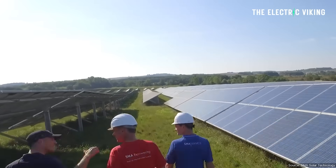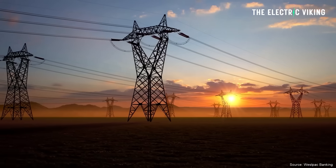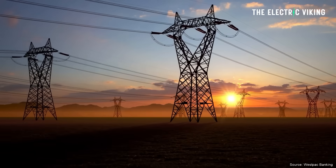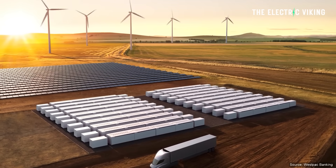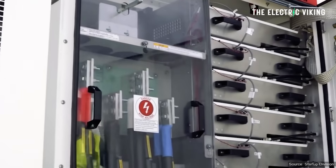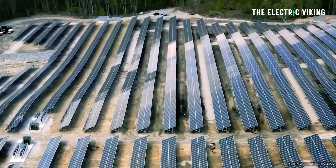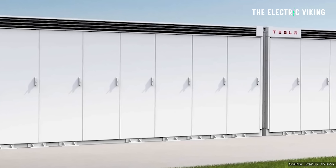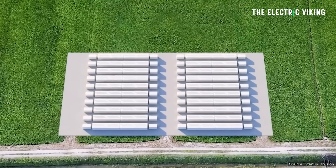ARENA contributed $6.6 million to the project, expecting the battery to specifically improve system strength in this weak part of the grid, unlocking opportunities to support more renewable energy generation. As a result of this battery, more solar will be built to pump more energy into the battery pack. Energy Australia has signed off-take agreements for two-thirds of capacity, taking over two of the three units — demand is clearly there. Energy Australia's head of portfolio development, Daniel Nugent, said they will use the battery to support summer demand peaks.